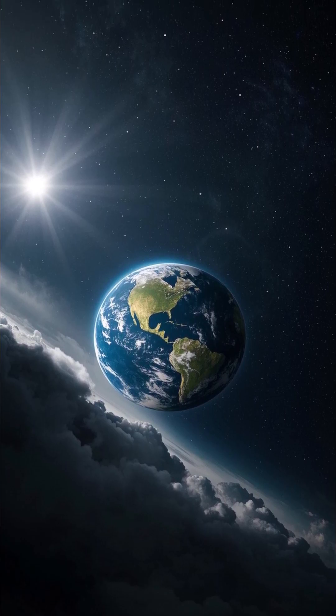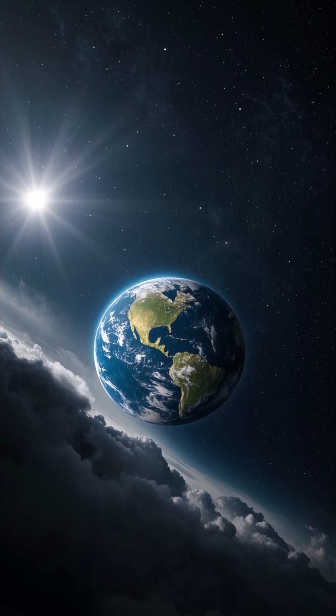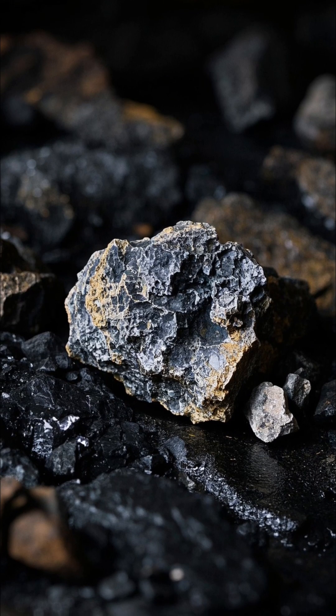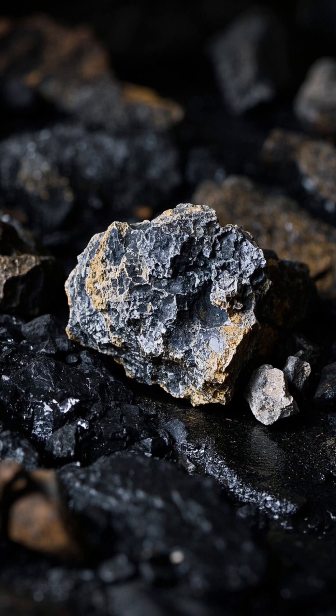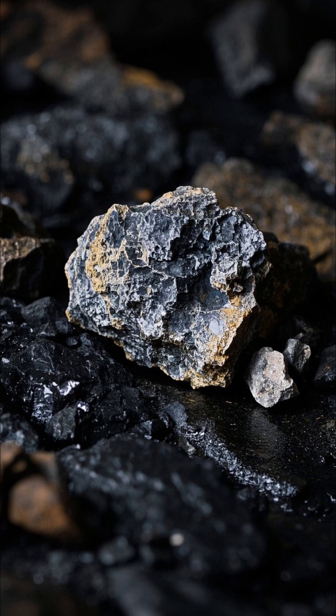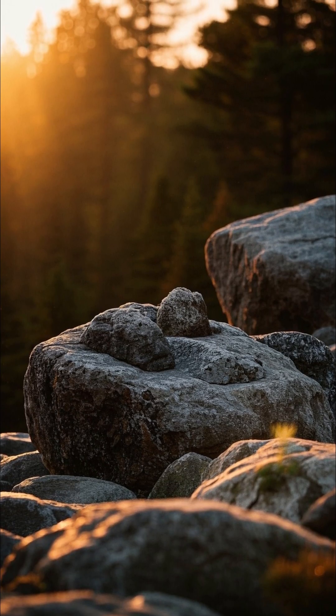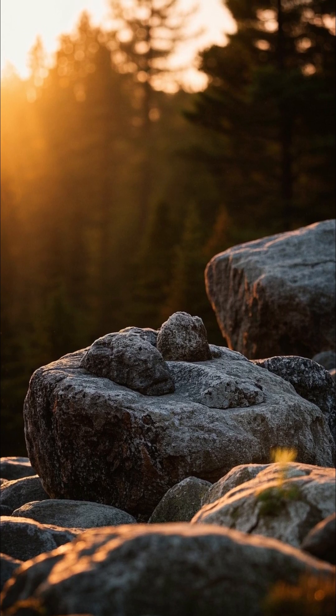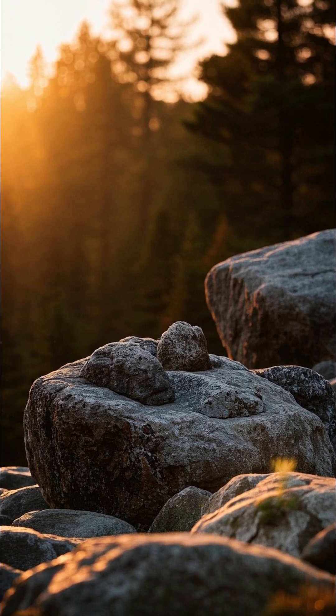Scientists measure the age of planets using several methods, with one of the most reliable being radiometric dating. This technique involves studying the decay of radioactive isotopes within rocks and minerals. Each radioactive isotope decays at a predictable rate, known as its half-life, which allows scientists to calculate the time that has passed since the rock solidified.